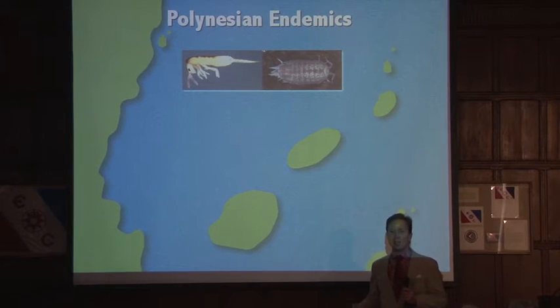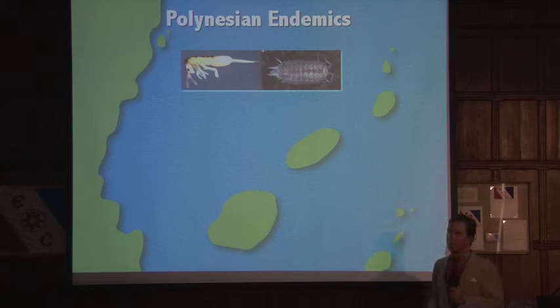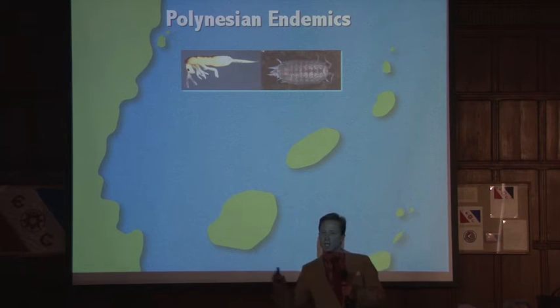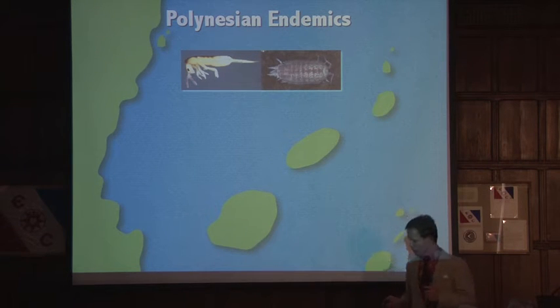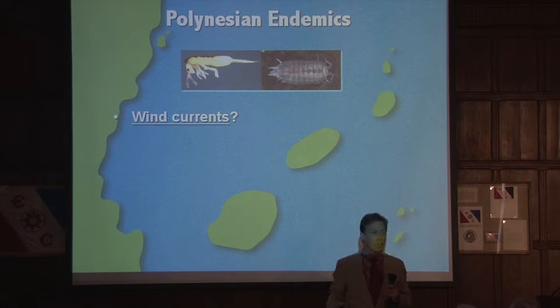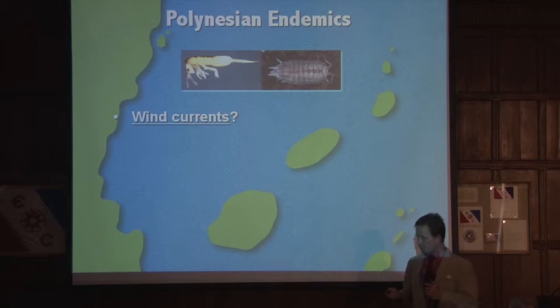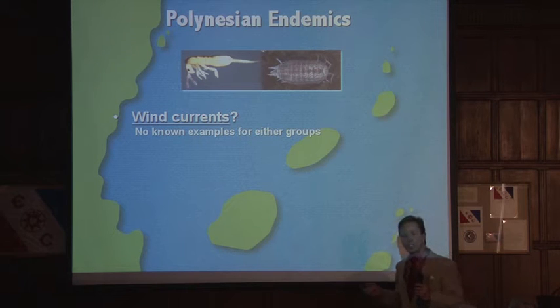But what about those two Polynesian endemics — a collembola springtail and a terrestrial isopod? When talking about animals and plants that can disperse from island to island or from mainland to island, there are three primary mechanisms. The first is wind currents. We wanted to know: was it possible for these animals to have become part of the aerial plankton and be transported from somewhere else, ultimately to Rapa Nui? Well, there are no known examples of either collembola or isopods as being part of the aerial plankton, so we were able to exclude that as a possibility.